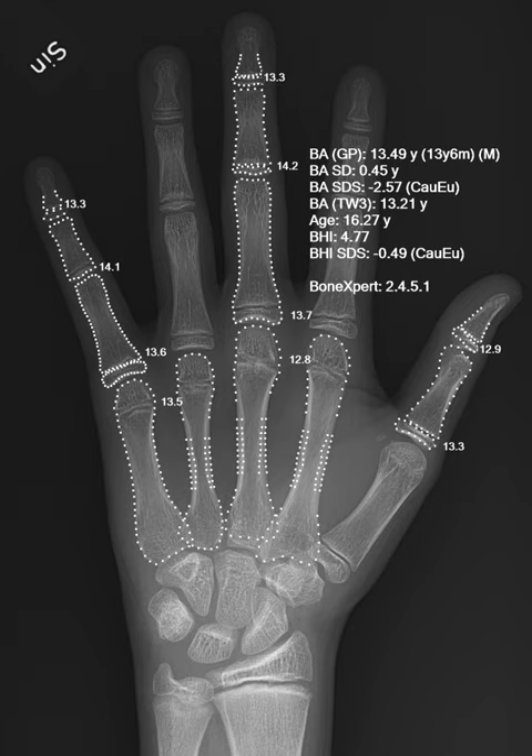IBM's Watson Oncology is in development at Memorial Sloan Kettering Cancer Center and Cleveland Clinic. IBM is also working with CVS Health on AI applications in chronic disease treatment, and with Johnson & Johnson on analysis of scientific papers to find new connections for drug development. Microsoft's Hanover Project, in partnership with Oregon Health and Science University's Knight Cancer Institute, analyses medical research to predict the most effective cancer drug treatment options for patients. Other projects include medical image analysis of tumor progression and the development of programmable cells.